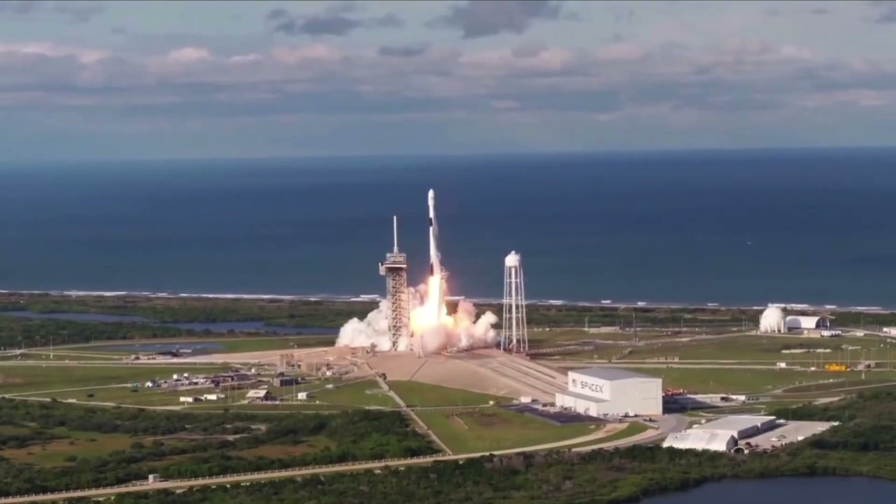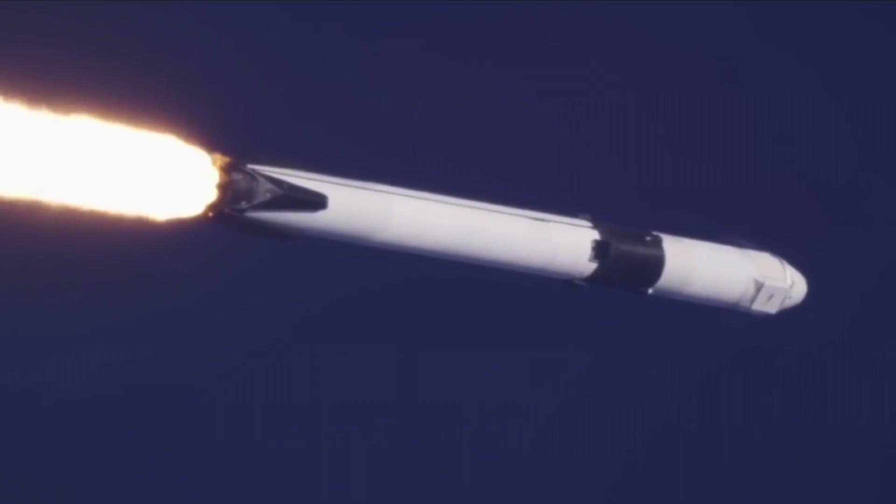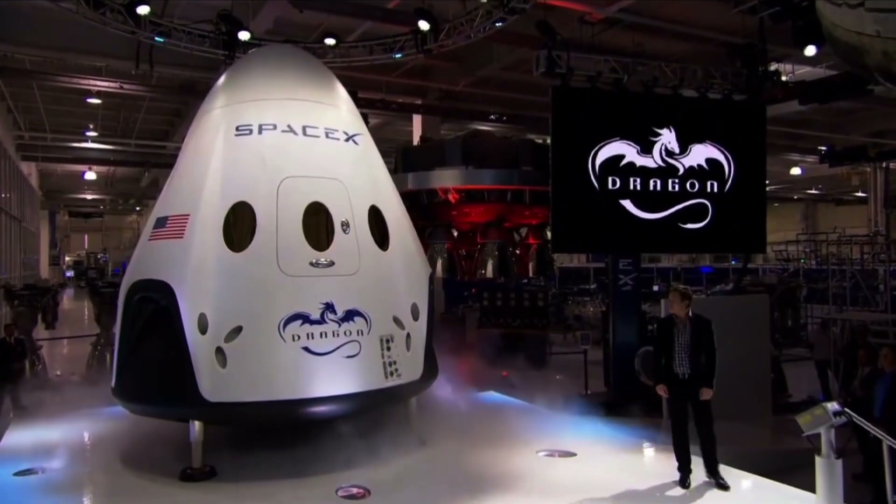Now let me tell you about what's inside the Starship. The spacecraft is composed of several sections, each with its own unique features and functions.